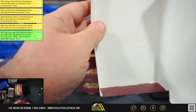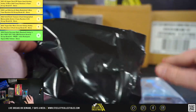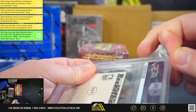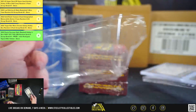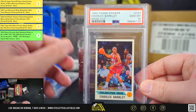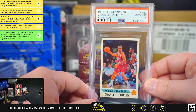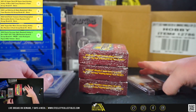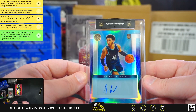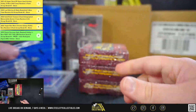Next box. First up, a PSA-graded 1990 Panini Sticker, Charles Barkley — and that one is a PSA 10. And then we're going to have a Super Glow First Gen Autograph, Sadiq Bey, numbered 3 of 150.